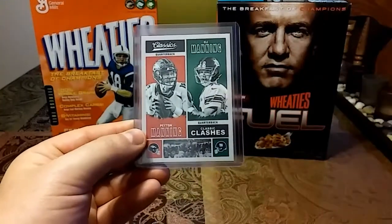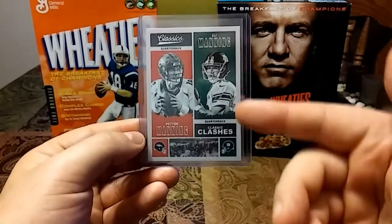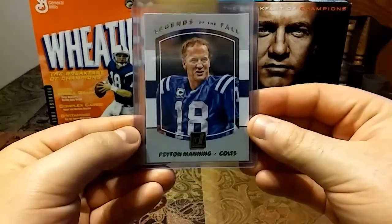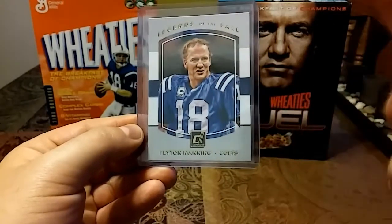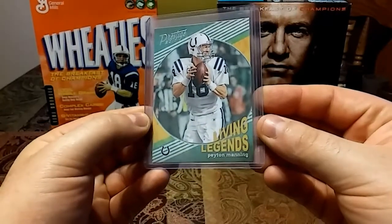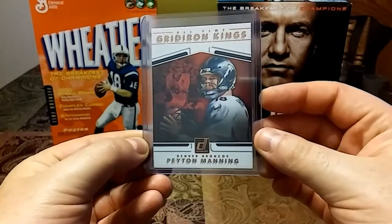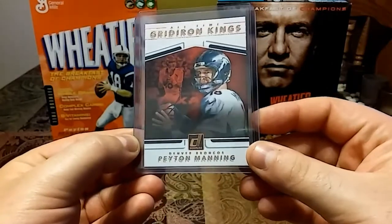This was another one I was surprised I didn't have — a 2017 Classics, Peyton Manning and Eli Manning, Classic Clashes. It turns out I have a Peyton Manning and Andrew Luck card just like this, so good thing I checked. Then we have a 2017 Legends of the Fall from Donruss — nice oil painting look. I must have like 20 cards with that same exact image. Then a 2017 Prestige Living Legends with nice green and a nice illustration. Then a 2017 Donruss Gridiron Kings All-Time, and this card has like a felt-like material — love the oil painting image.